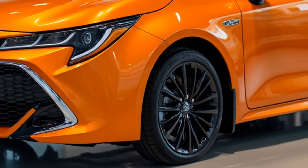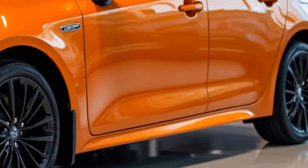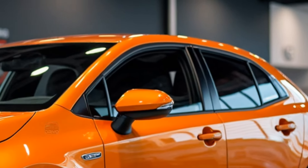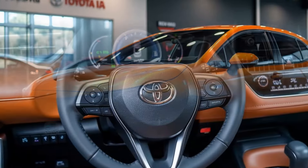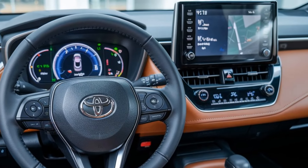The Corolla FX offers a choice of efficient powertrains, including a 2.0-liter four-cylinder engine for a balance of power and fuel efficiency. Paired with a CVT transmission, it provides smooth acceleration. Front-wheel drive ensures responsive handling,